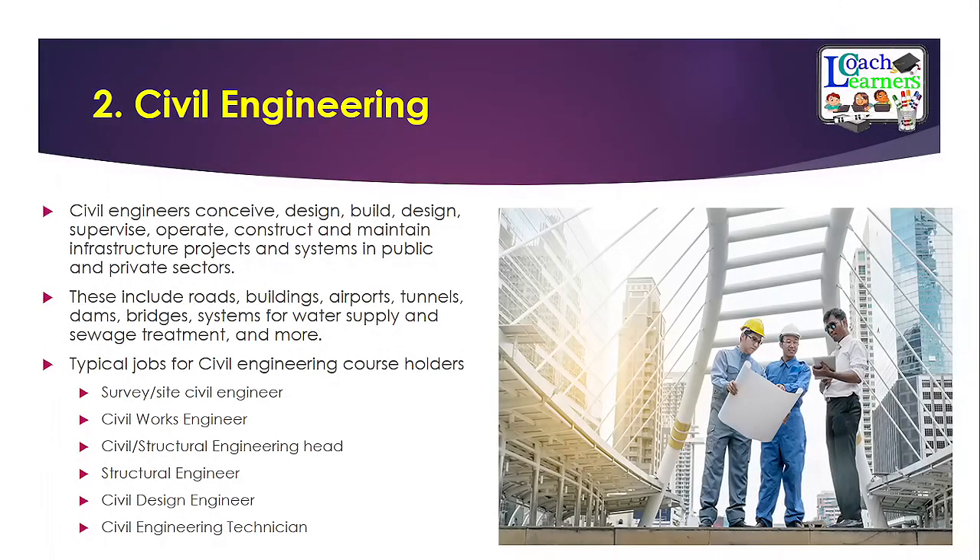Civil engineering is the second course. As a civil engineer, you will design, build, operate, construct, and maintain different infrastructure projects in both the public and private sectors, including construction of roads, buildings, airports, and tunnels. Typical jobs include civil works engineer, surveyor or site civil engineer, structural engineer, civil design engineer, and civil engineering technician. This domain offers many different career options once you have graduated.